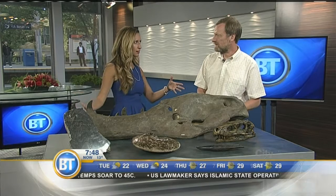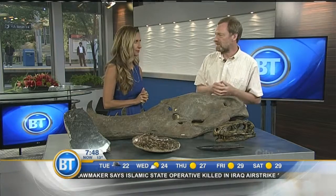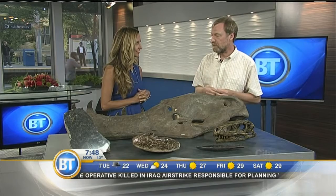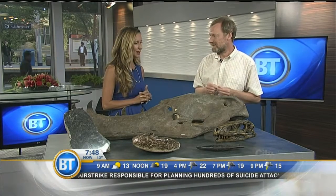The Hellboy skull is longer than this table — it's about 1.6 meters long. There were probably things like Tyrannosaurus running around with Hellboy on the landscape at that time.